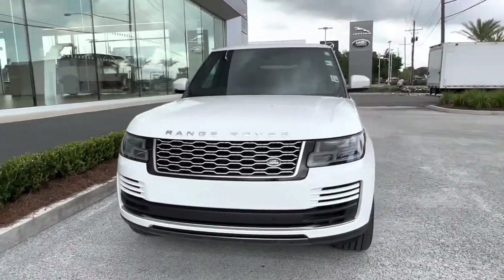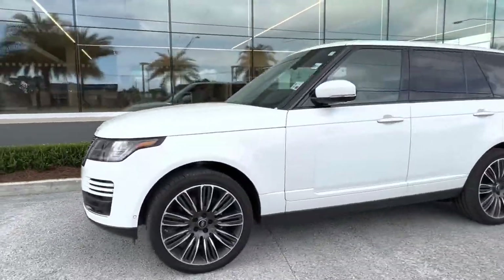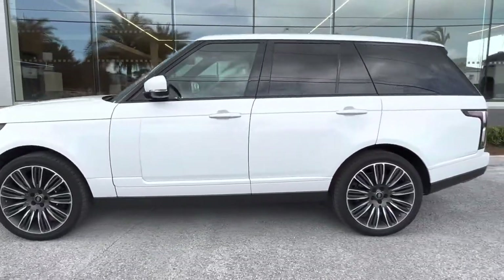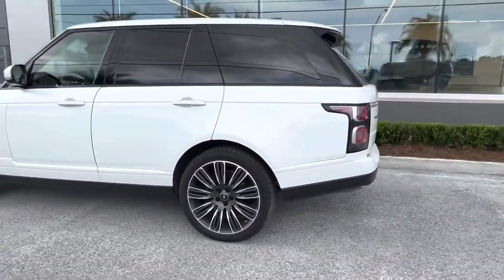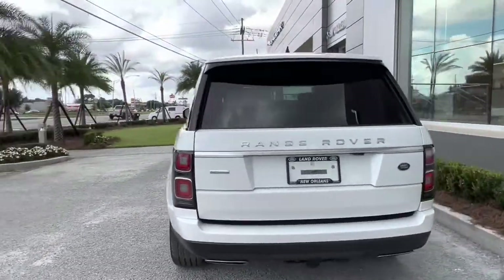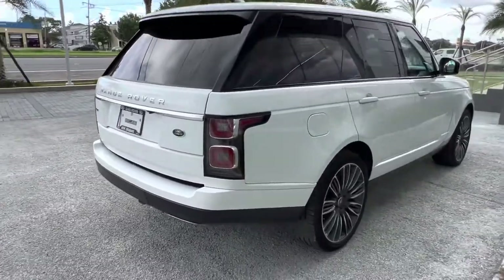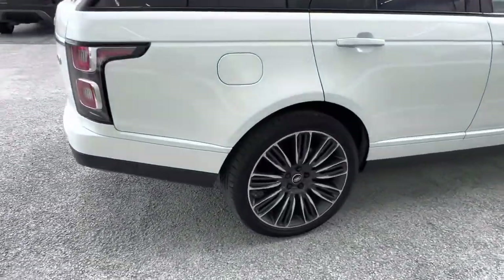Thank you for choosing Pretty Jaguar and Land Rover for your next vehicle purchase. Today we have our pre-owned 2019 Land Rover Range Rover Autobiography. This vehicle has a gorgeous Fuji white exterior with chrome accents for the lettering and badging. Taking a look at the left, we see our Autobiography badging.